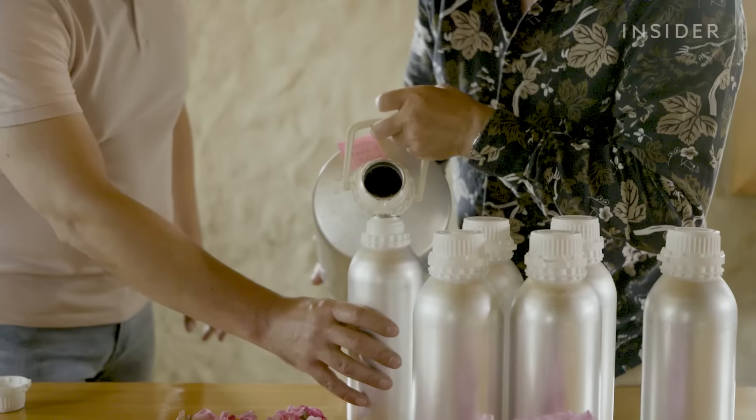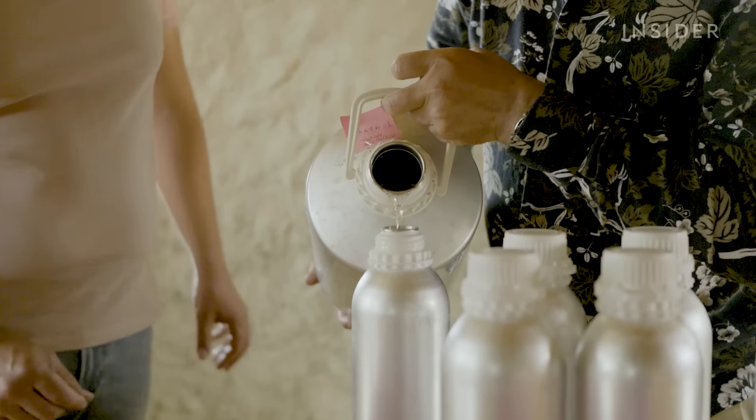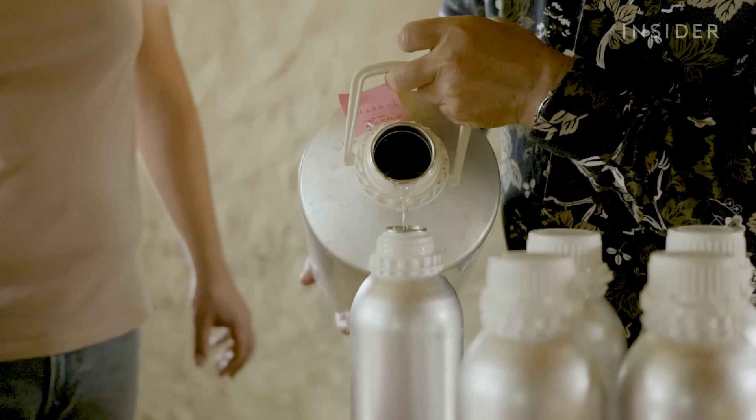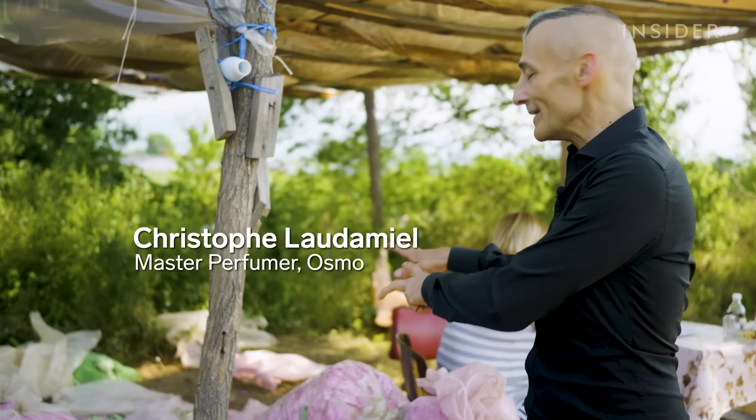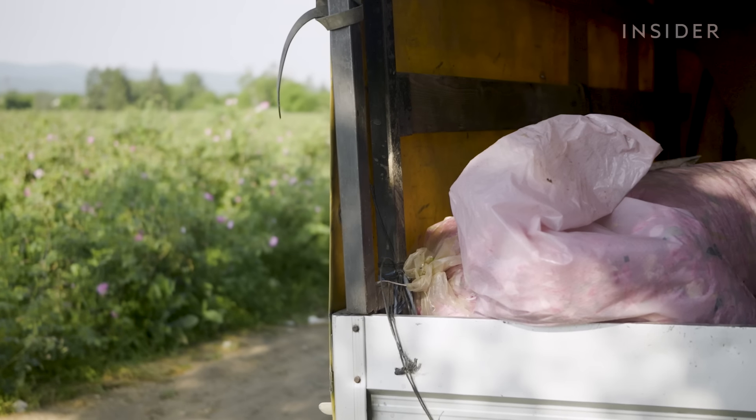AgroProduct employs about 120 people during the brief harvesting season and says it spends an average of $8,000 per kilo of oil on labour. But that kilo can be sold for more than 1.5 times that amount.